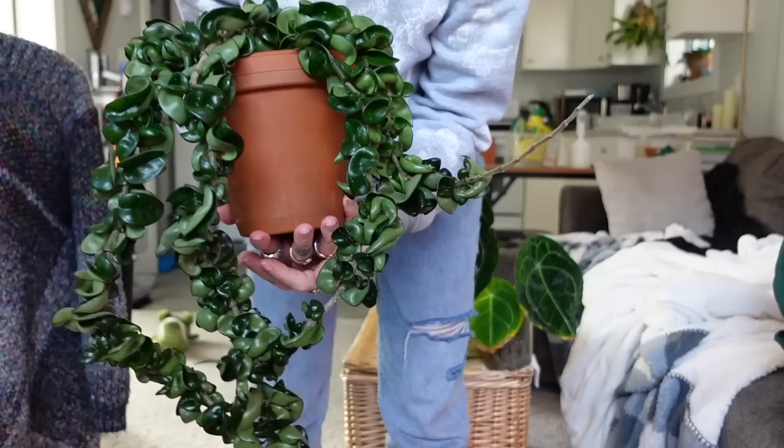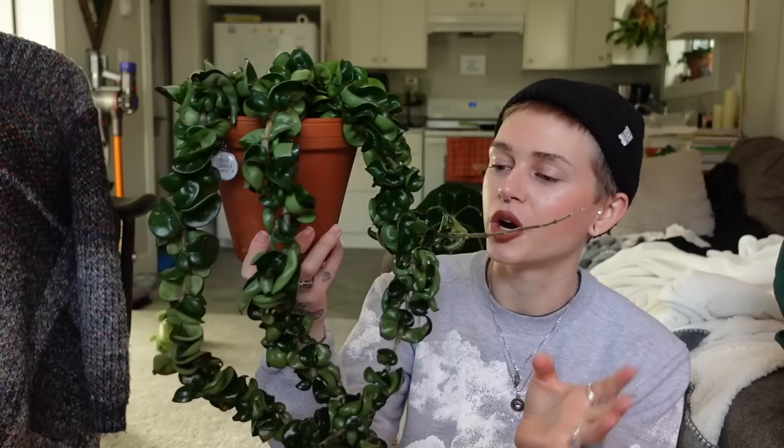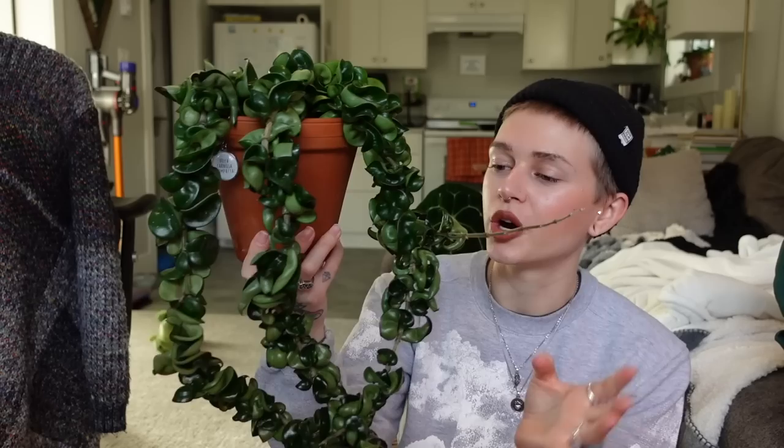I just grabbed my other love from my bedroom windowsill — this is my Hoya Carnosa Compacta. I've heard that it's not even Carnosa — just Hoya Compacta. Can anybody confirm that? I love this Hoya so much. If you're no stranger to my channel, you'd already know that. This is honestly one of my top, top plants — like a dream plant for me. I can't believe how big mine has grown. I've had her for probably about three years. I got it as a very small vine in a four-inch pot at a big box store.